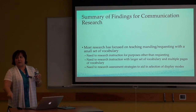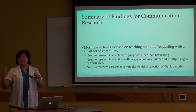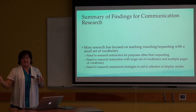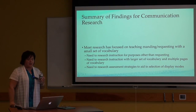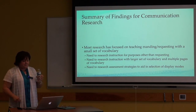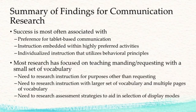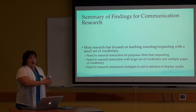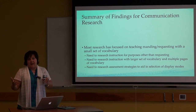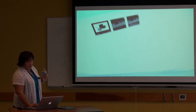Future research directions include instruction around other kinds of communication behaviors beyond requesting — social communication, asking for information. We need research on larger sets of vocabulary and teaching kids how to navigate through them. As a teacher, it's easy to teach pressing 'more' or 'juice,' but how do you teach combining symbols into a sentence or navigating multiple folders? And how do we select display modes — how do I know if this kid should display vocabulary in a grid versus a different manner?